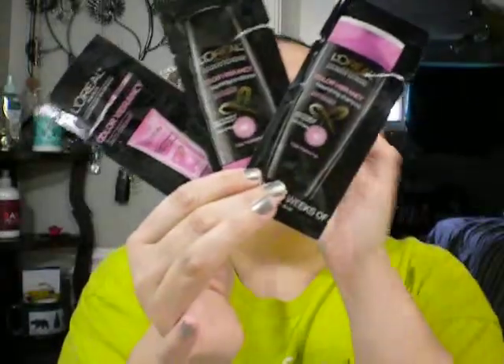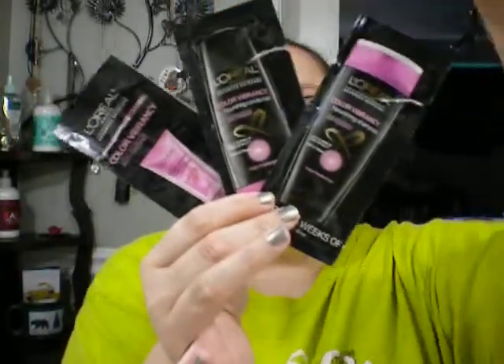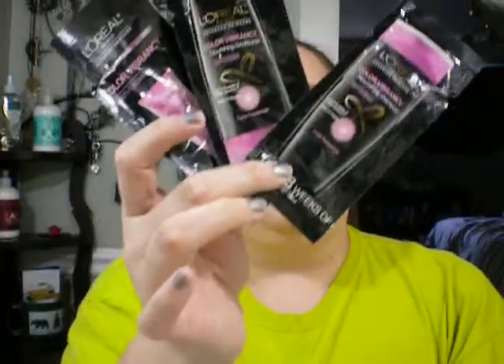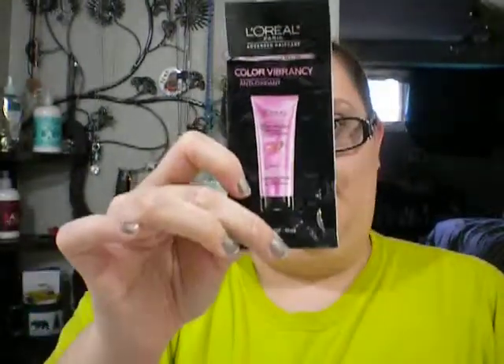I have a three-pack of L'Oreal Color Vibrancy - shampoo, conditioner, and treatment. I think you saw either the shampoo or conditioner in my last empties. Like I said, they do really well with their treatments but not so much with the shampoo and conditioner. So if you want to try something from L'Oreal, try one of the treatments - you will not be disappointed. You may be disappointed with the conditioner and shampoo.